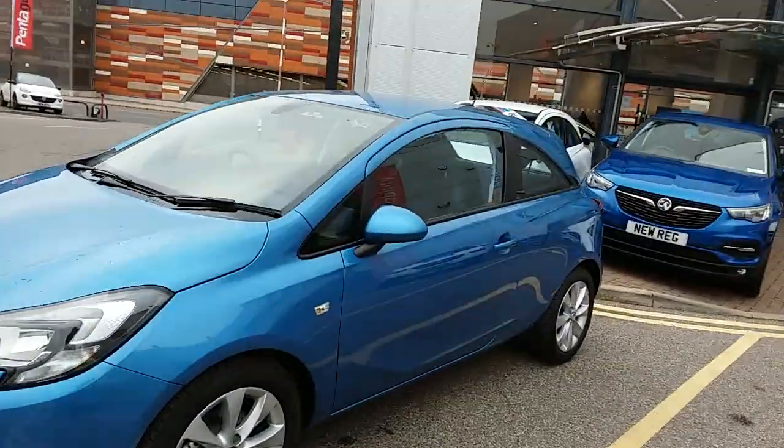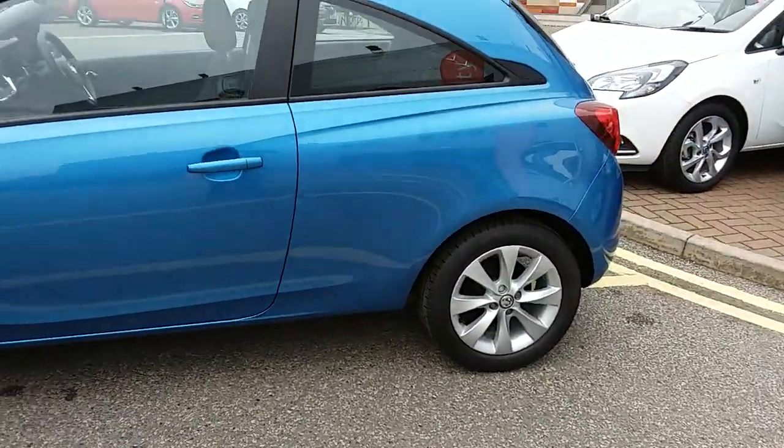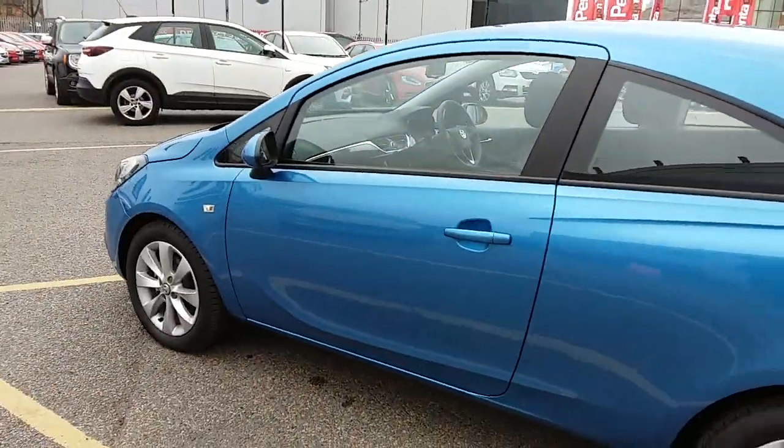The car itself is finished in Persian blue. You'd have 16-inch alloy wheels on the car as you can see just here. You can also see that this is the three-door version of the Vauxhall Corsa.